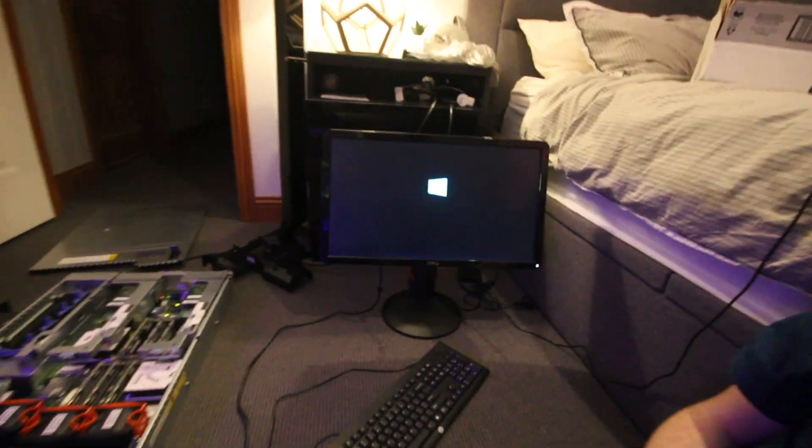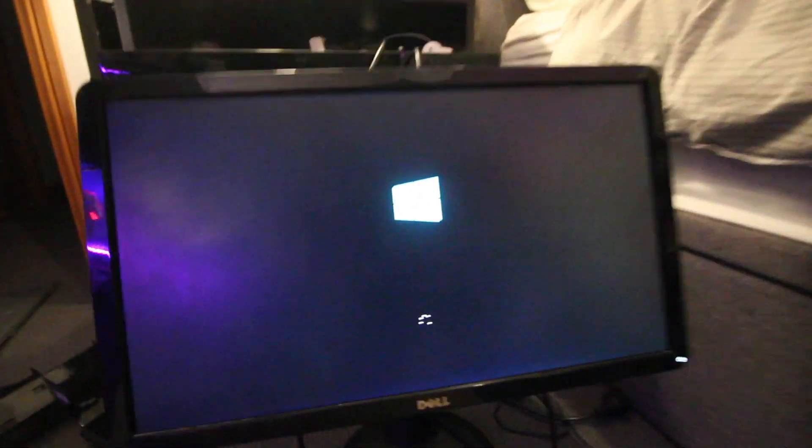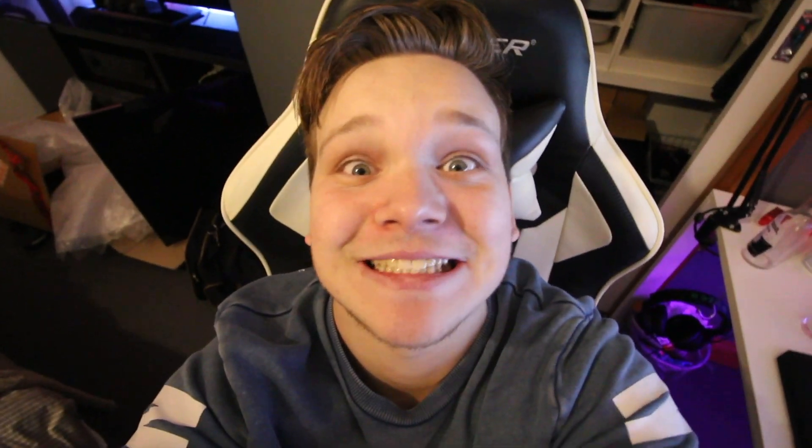Ladies and gentlemen, we have a boot into a new server!